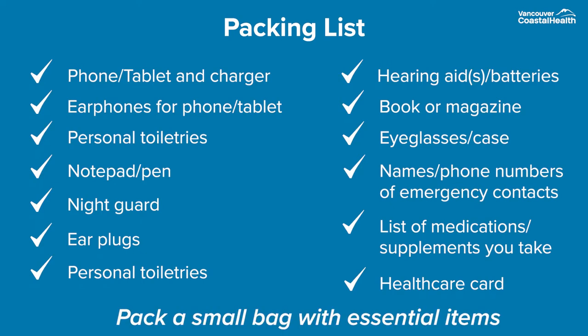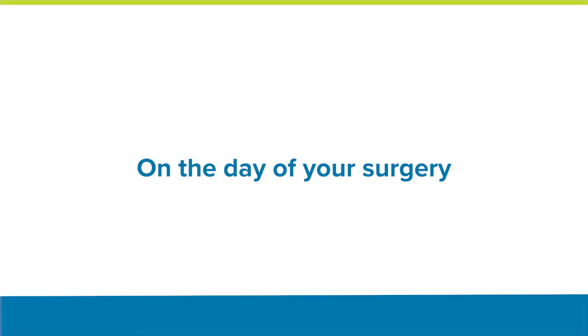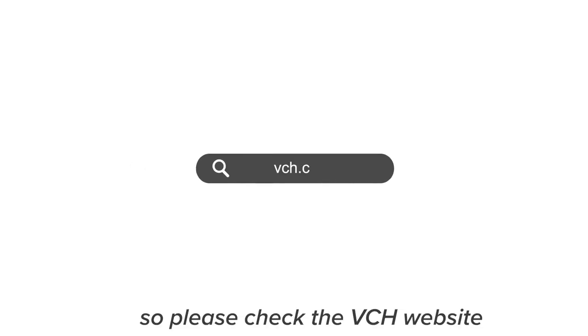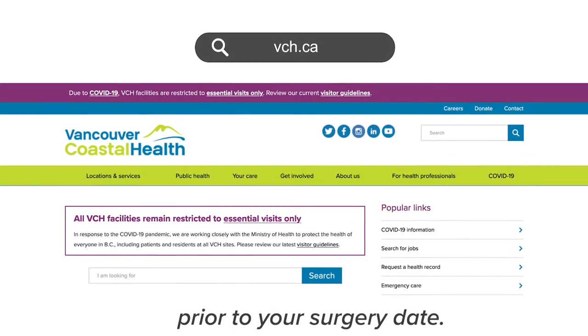Pack a small bag with essential items such as the ones listed here. Visitor access may be limited at this time, so please check the VCH website for the latest visitor access information prior to your surgery.